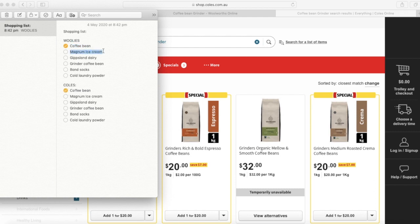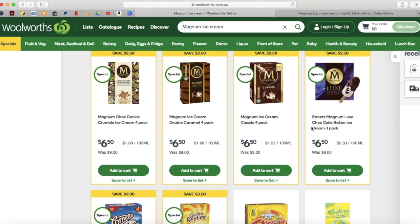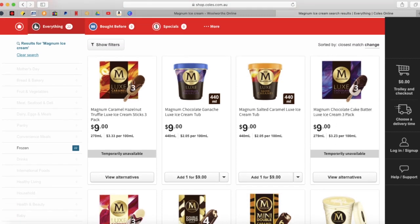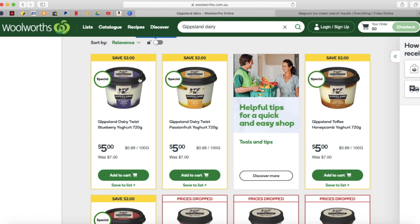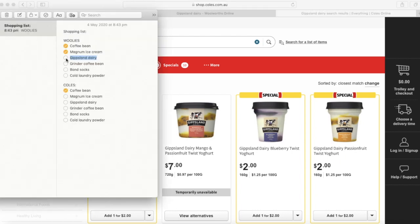Sekarang kita coba Magnum Ice Cream. Di Woolies lagi diskon, 2 dolar 50. Di Coles, tidak diskon. Berarti ini di Woolies. Selanjutnya, di Woolies diskon, jadi 5 dolar. Tadinya 7 dolar, diskon 2 dolar. Sedangkan di Coles dia masih 7 dolar. Jadi Gips Lane ini di Woolies diskon, di Coles tidak diskon.